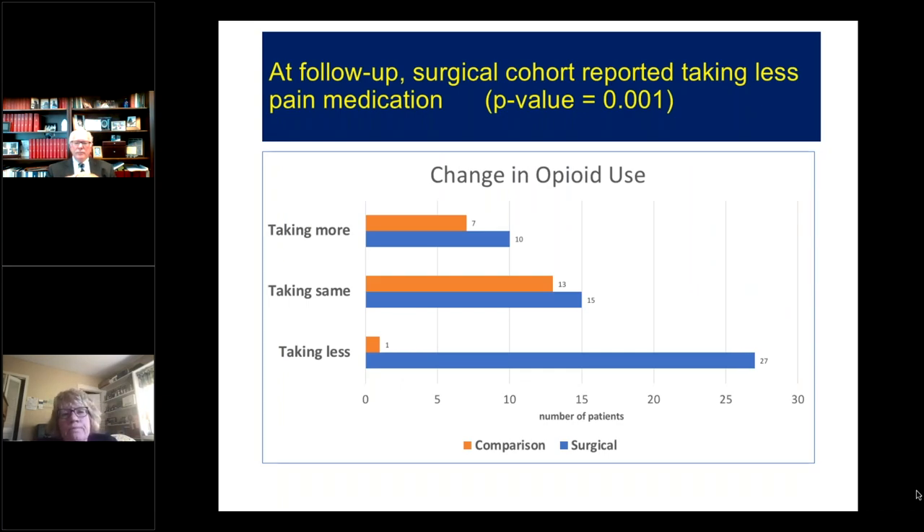Another important outcome was the change in opioid medication use. Ten of the surgery patients reported taking more opioid, 15 taking the same, and the majority — 27 of the surgery patients — were taking less.